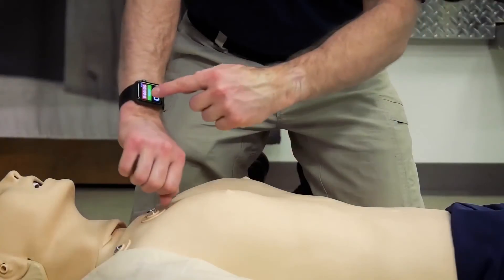So without further ado, for an introduction of the app, Afan Farooq. So as Dr. Ashad had mentioned, we basically came up with a plan on how we can provide a device that anybody who has an Apple Watch is able to use.